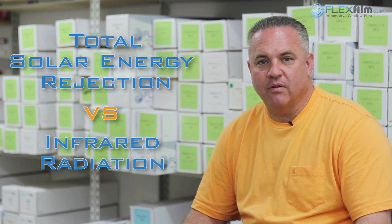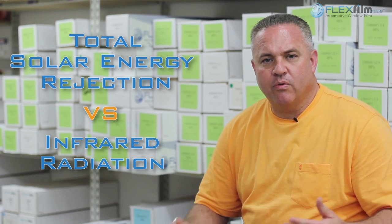In order for us to get closer to answering the question, we've got to go over a few things. First of all, there's an ongoing debate that still exists today about total solar energy rejection versus IR, infrared radiation. Which one do you consider? Which one is going to be the best to determine how you're going to feel behind the wheel of a car? Well, first of all, you've got to break it down into two parts: flat glass film and automotive film.